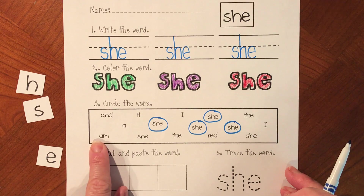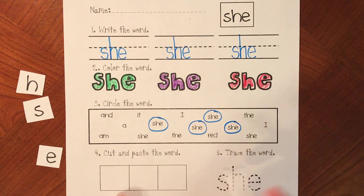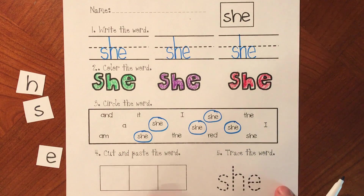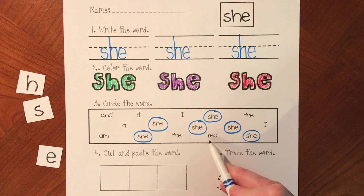What's this word? Am. We don't want 'am'. Which one is 'she'? On the left or on the right? She is on the left. That was 'the'. We don't want 'the'. What about these two? Is 'she' on the left or is 'she' on the right? She is on the right. This is the word 'red'. Red.